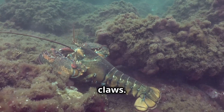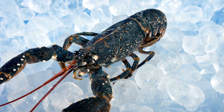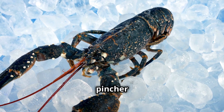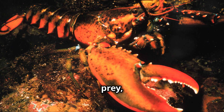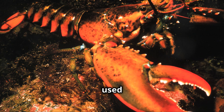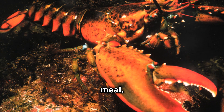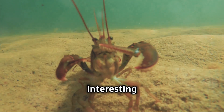Let's talk about their impressive claws. The American lobster has two different types of claws: a crusher claw and a pincher claw. The crusher claw is used to break open the shells of prey, like clams and mussels, while the pincher claw is used to tear the soft flesh of their meal. That's some serious multitasking.